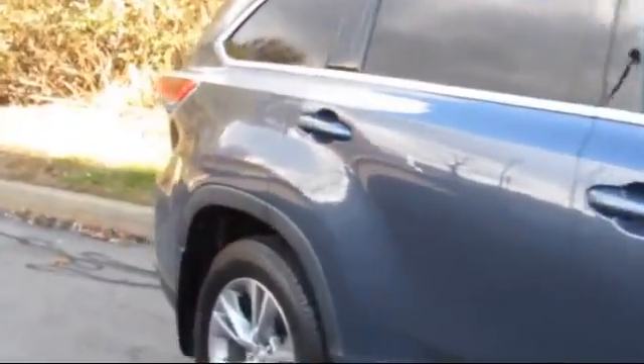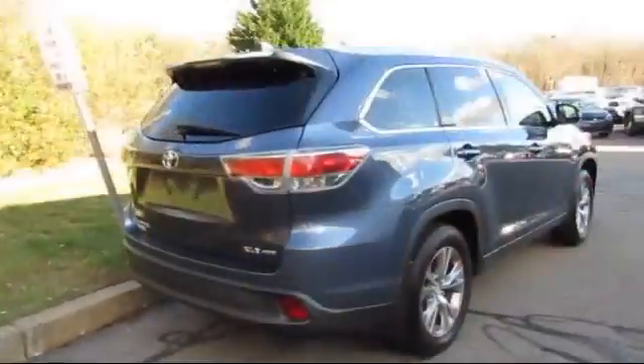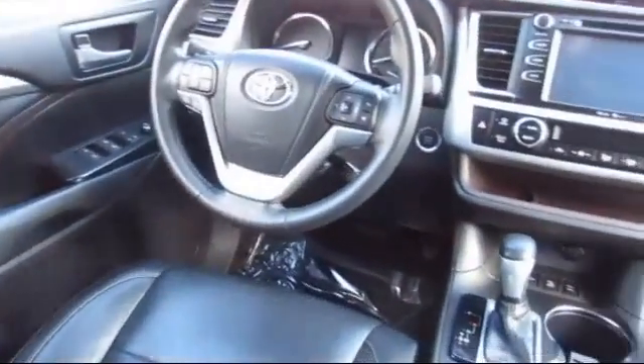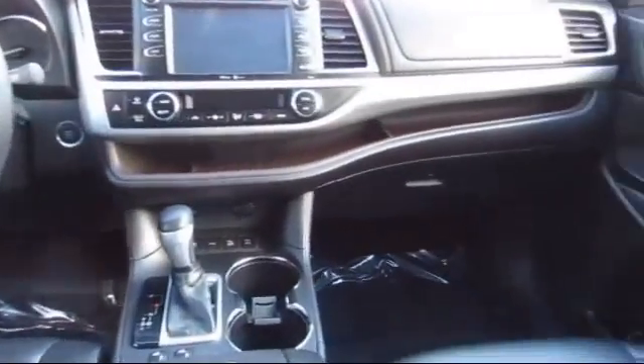This vehicle comes equipped with an MP3 player, navigation system, keyless entry, heated front seats, rear spoiler, stability control, climate control, Bluetooth smartphone integration, and has less than 50,000 miles on the odometer.